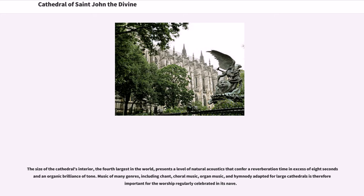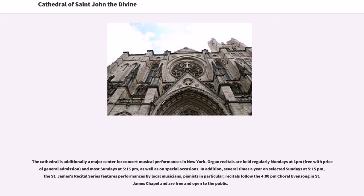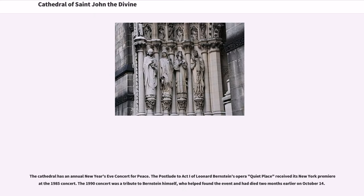The size of the cathedral's interior, the fourth largest in the world, presents a level of natural acoustics that confer a reverberation time in excess of eight seconds and an organic brilliance of tone. Music of many genres, including chant, choral music, organ music, and hymnody adapted for large cathedrals, is therefore important for the worship regularly celebrated in its nave. The cathedral is additionally a major center for concert musical performances in New York. Organ recitals are held regularly Mondays at 1 p.m. and most Sundays at 5:15 p.m. Several times a year, the St. James's Recital Series features performances by local musicians, pianists in particular. Recitals follow the 4 p.m. Choral Evensong in St. James Chapel and are free and open to the public.